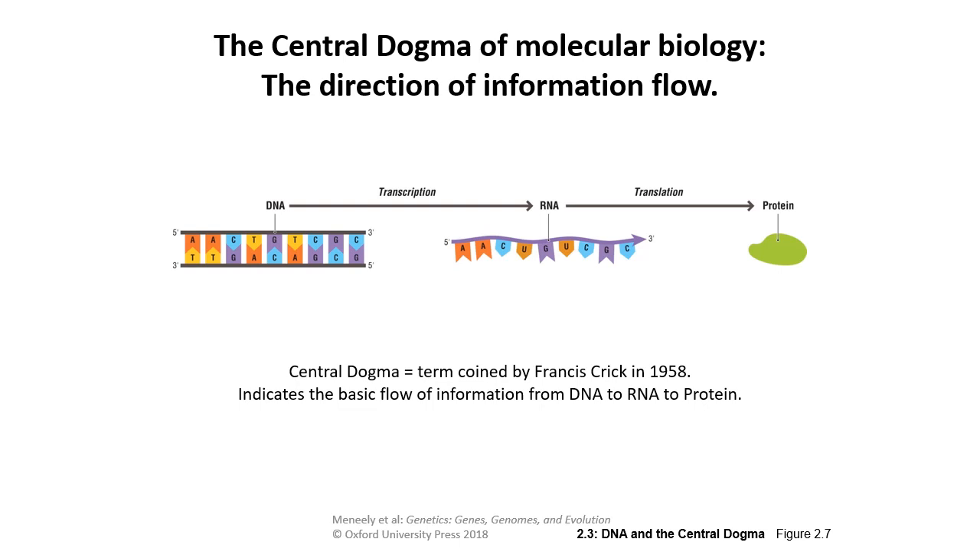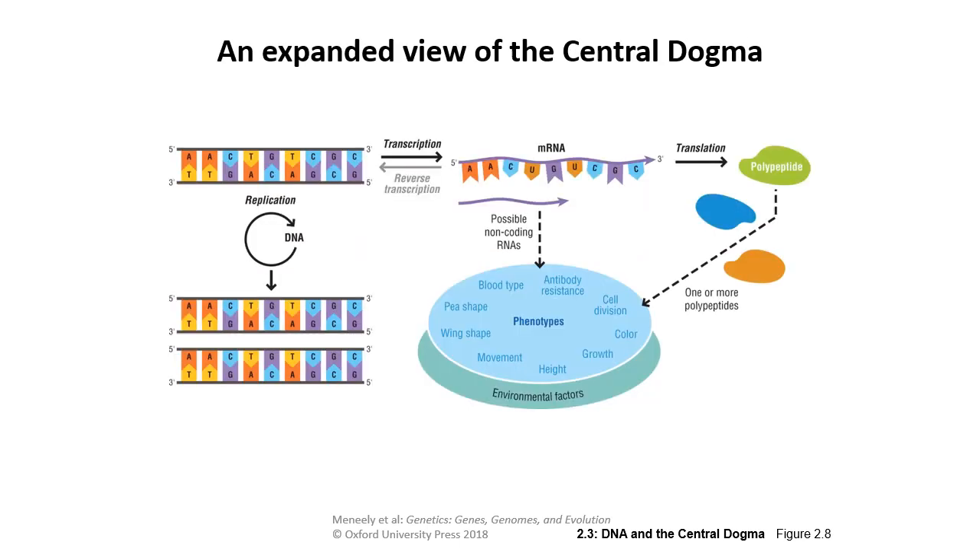This was coined by Francis Crick in 1958, but it is more complicated than that. In reality, we have replication of DNA going on where changes accumulate via random mutation over time — not just transcription. There is also reverse transcription, where mRNA can be copied back into DNA. Translation forms polypeptides, but those combine with other polypeptides to give us phenotypes, along with non-coding RNAs which can influence phenotypes and gene expression — all influenced by environmental factors.